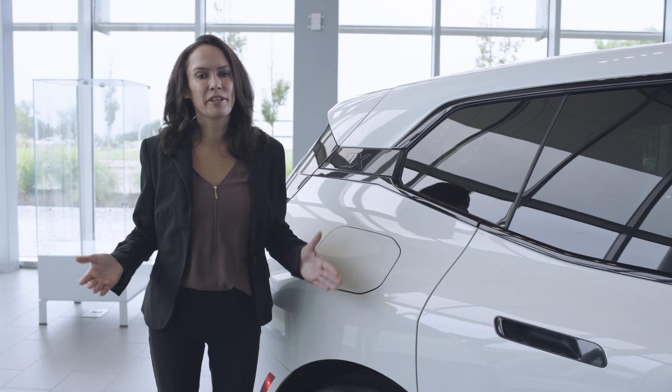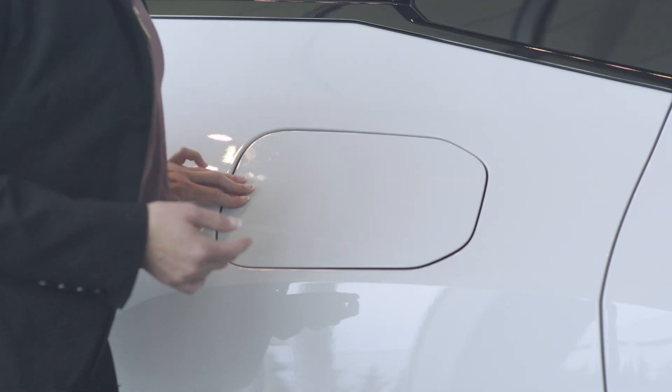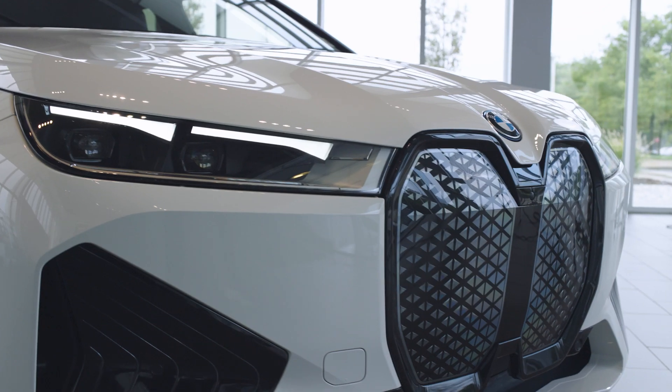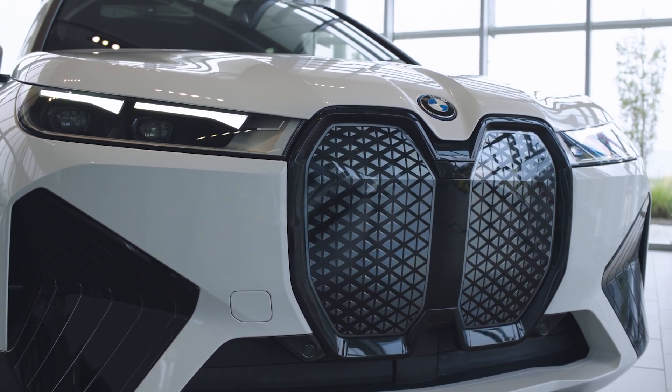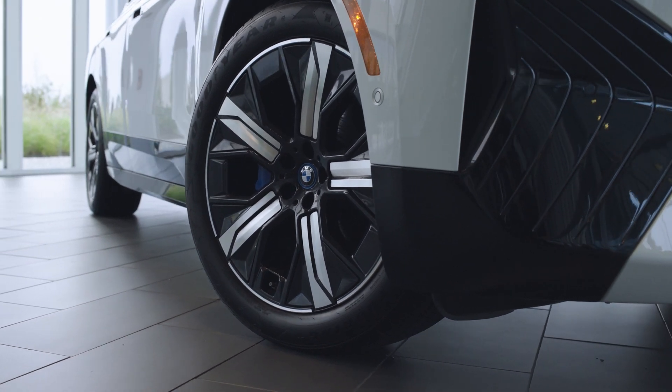The iX boasts an estimated range of up to 311 miles, allowing you to go further between charging sessions. If you need to gain a few extra miles with only 10 minutes on a DC fast charger, you can gain up to 90 additional miles of range.